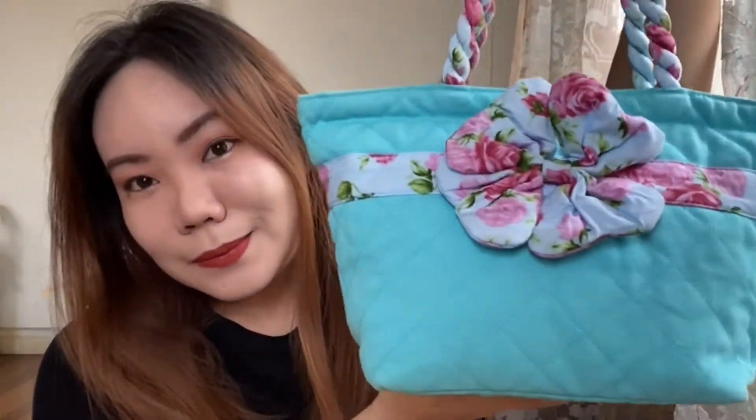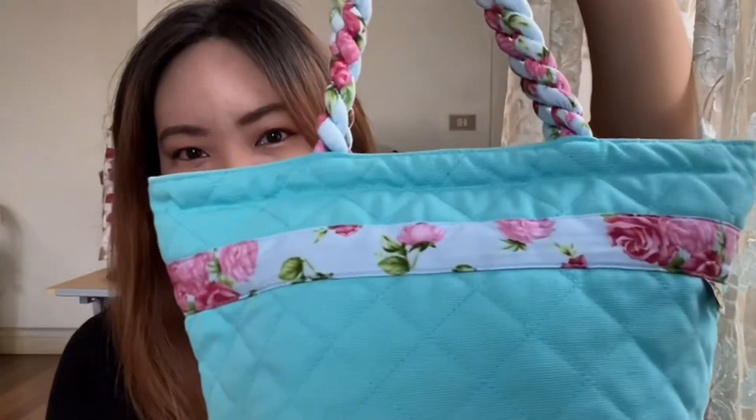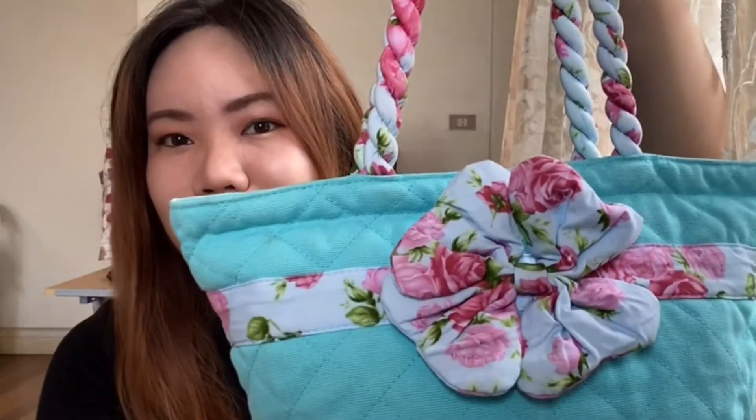Hi everyone, it's Kay here. Welcome back to my channel. In today's video, I'm going to show you what's inside my go-to bag — the bag I often reach for whenever we go out. This bag was given by my aunt from one of her flights in Bangkok.